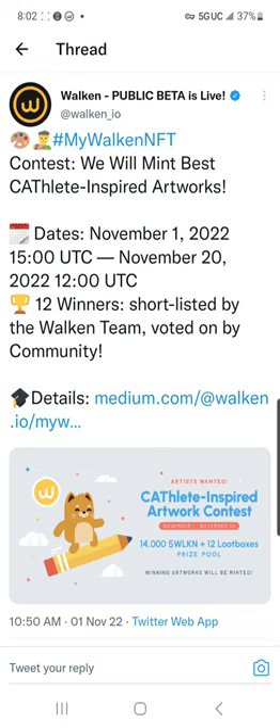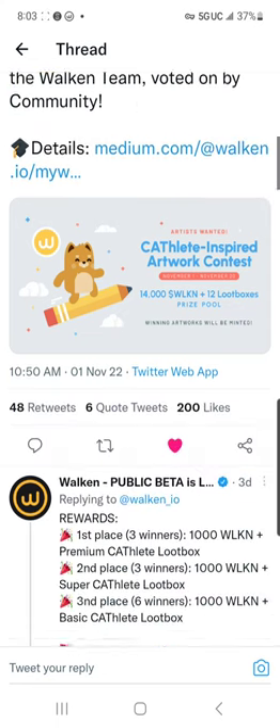As you can see here, this is Walk-In's Twitter page. They are having a Cathlete-inspired artworks competition. This is a great competition I wanted to tell you about guys. It's going through November 1st to November 20th. There will be 12 winners, with a prize pool of 14,000 Walk-In and 12 loot boxes — a fantastic giveaway.